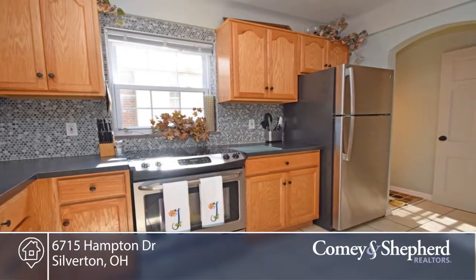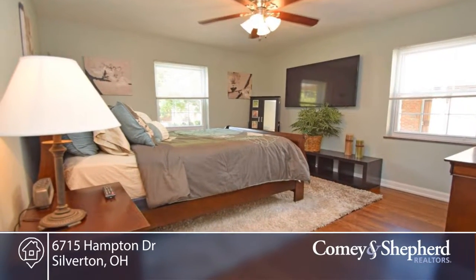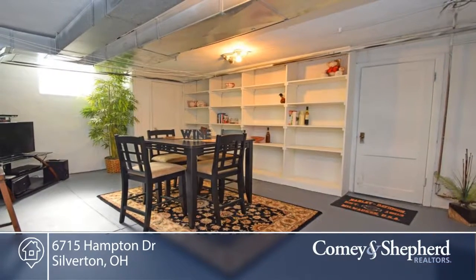There's an updated kitchen with stainless steel appliances, newer AC, newer hot water heater, newer furnace, updated bath, and a large open basement area that could be finished for more living space.